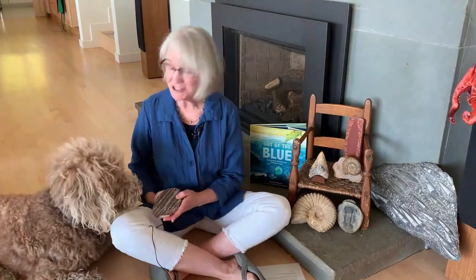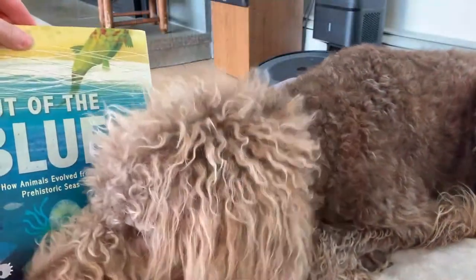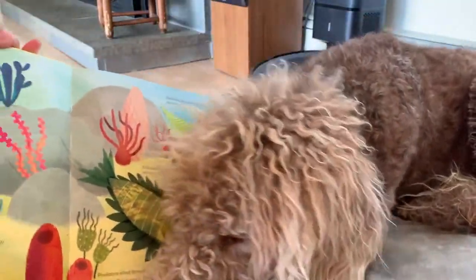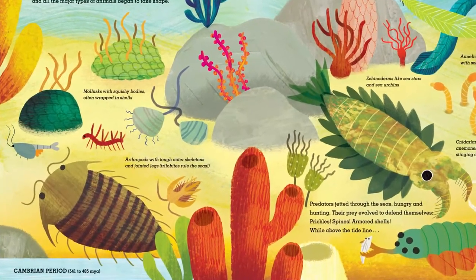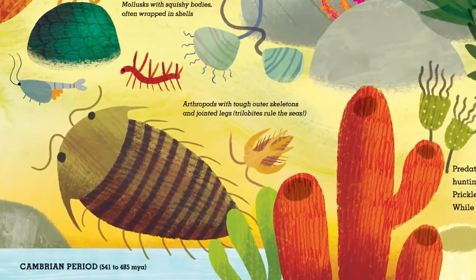Last time we learned about fossils and how life started out in the oceans. Things started out small and stayed slimy for a long, long time. But now Hector's super excited because it's time to open the book to the Cambrian Explosion. Around 530 million years ago, life went nuts in the oceans. Lots of new creatures evolved and the major animal groups took shape with basic body plans that endure today.